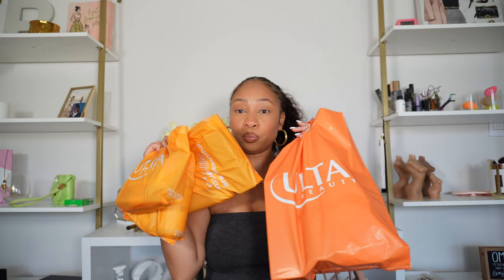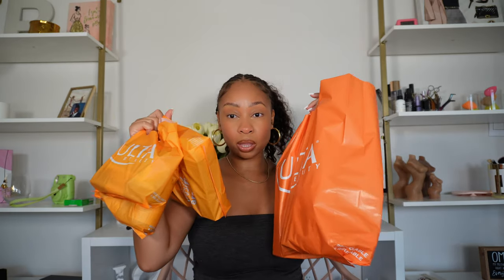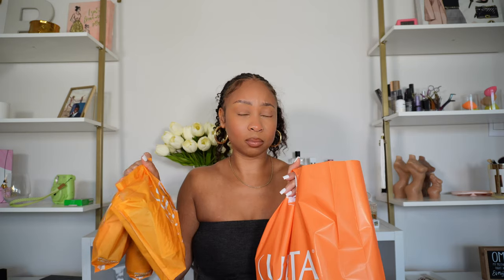If you could tell by the video, it's an Ulta haul. I've been to Ulta about 20 times in the last month and a half, so this is everything I've purchased from June and July — today is like July 15th or 16th. So I'm done for the rest of the month. In this video we have a lot of categories: skin, body, hair, makeup, and miscellaneous. Y'all love my Ulta haul so I figured why not bring y'all a massive one.